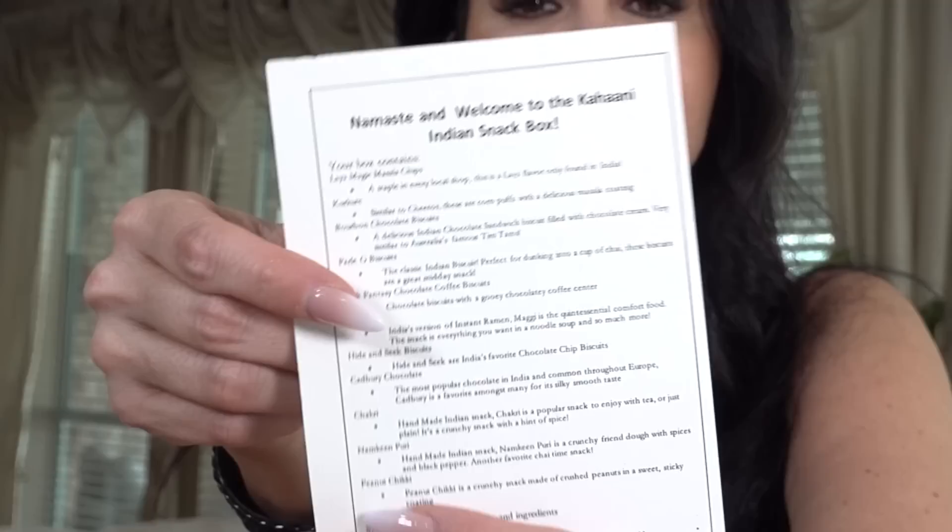It also says namaste and welcome to the Kahini Indian snack box. I'm so sorry y'all, don't get mad at me — I'm not purposely butchering this, I just don't know any better! I am really excited to try these. There's a pepper one and I see there are other flavors too.